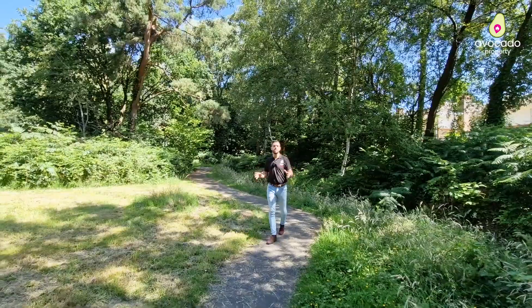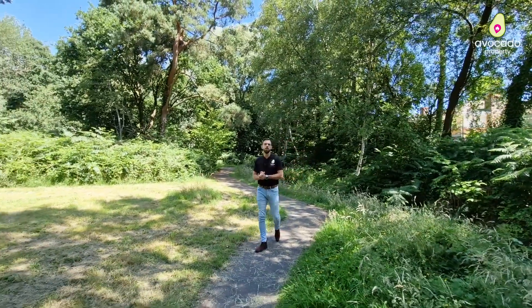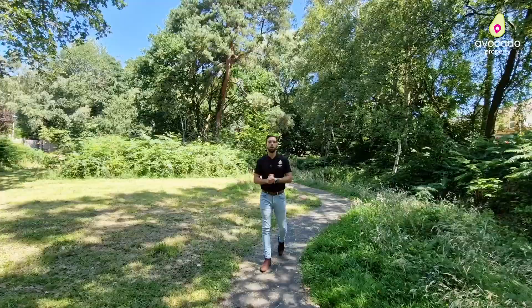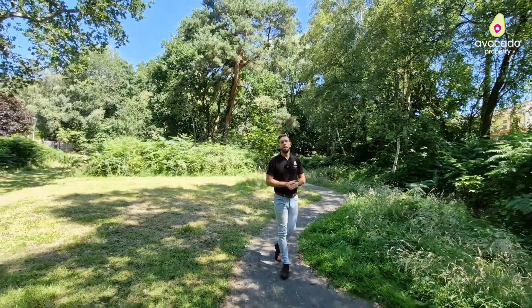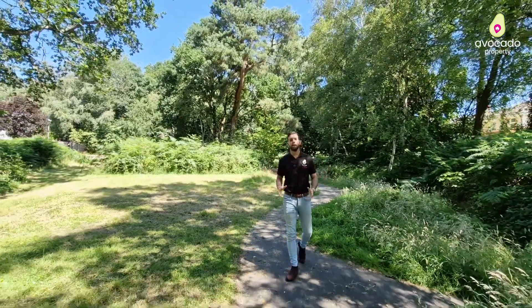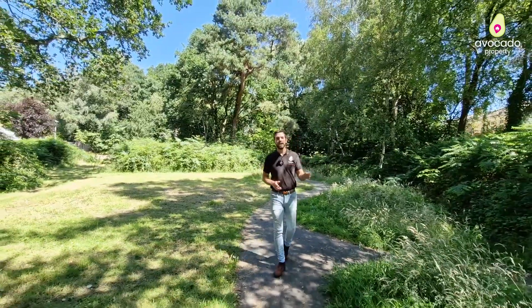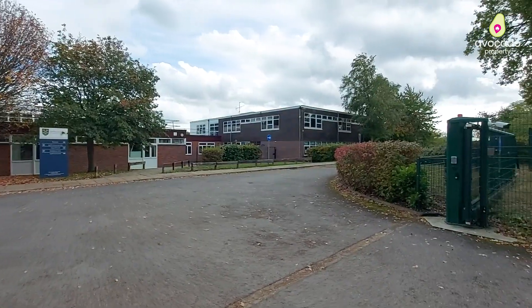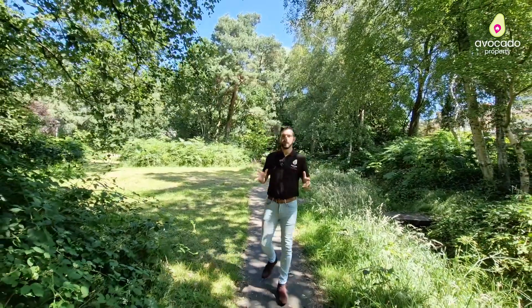There are lots of great green spaces on offer here too, with the likes of Swinley Forest and Sandhurst Memorial Park all within walking distance. But one of the big pulls to the area has to be the schools — this is less than a mile away from both Owlsmore Primary and Sandhurst Secondary School.